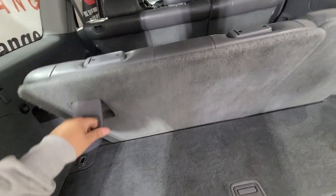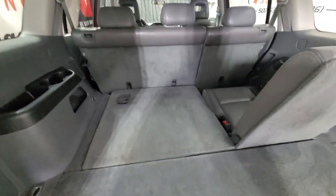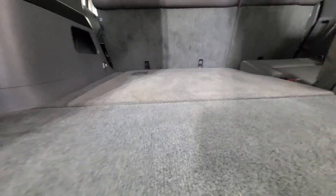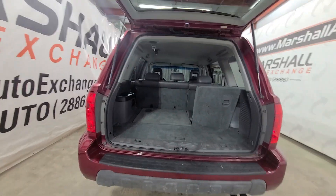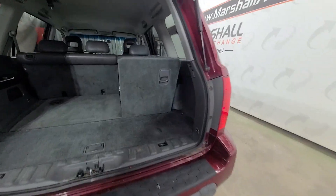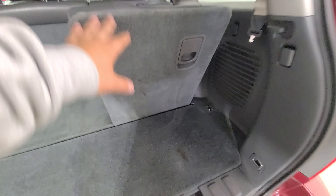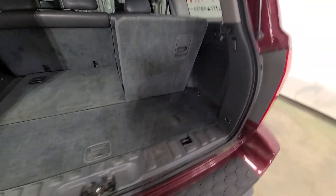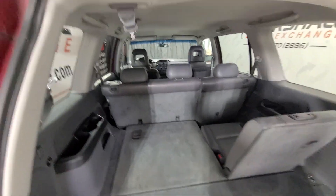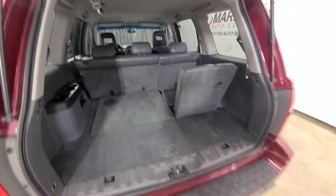The third row seats fold down quick and easy — just lift the lever and they drop down. When you fold them down you get flat storage, which is really nice. You can also fold down the second row to continue the flat storage. Even when the seats are up there's pretty adequate room — definitely more than a Tahoe, I would say. Nice design there by Honda.